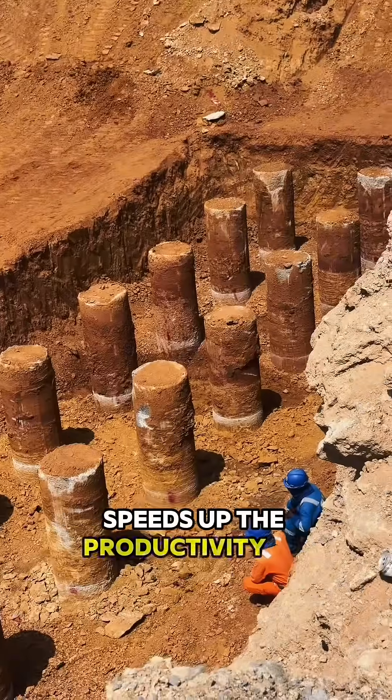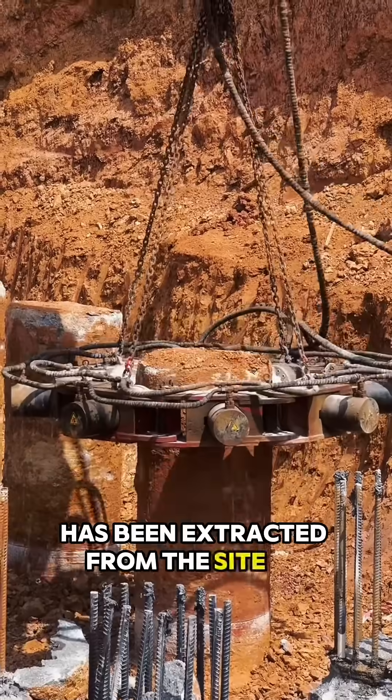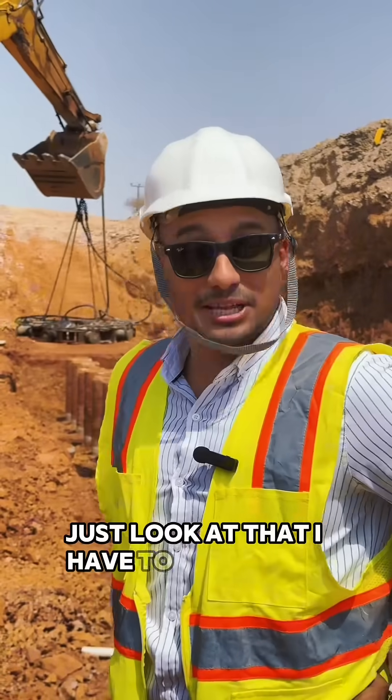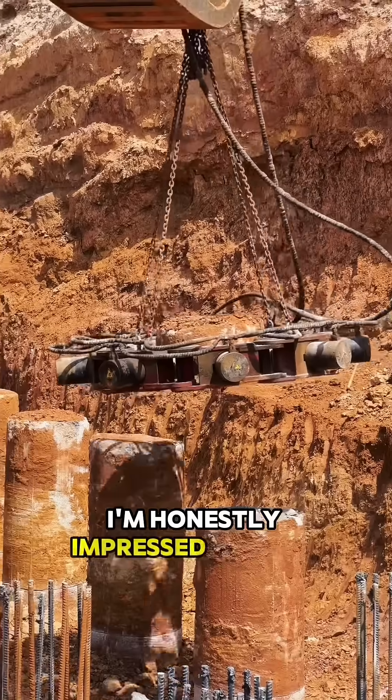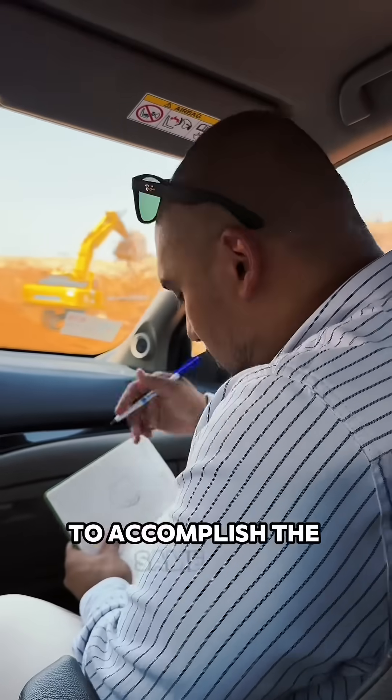It speeds up productivity at significant rates. The pile cap you can see here right now has been extracted from the site — I mean, just look at that. I have to say, I'm honestly impressed. The pile crusher eliminates the need for a full squad to be on site to accomplish the same job.